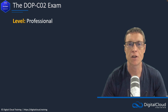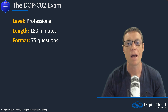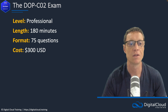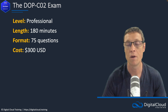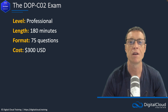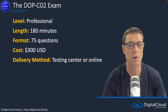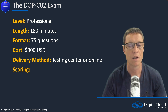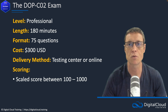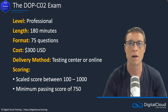The new exam is still a professional level exam, and it's also 180 minutes long as it always has been, and you get 75 questions. The cost is $300 US dollars. If you've passed an AWS exam before, you do get a voucher which you can use to discount your exam by 50%, bringing it down to $150. You can either take your test in a testing center or online from home or your office. The scoring system is a scaled scoring system between 100 and 1000 points, and you need to achieve 750 points to pass the exam.